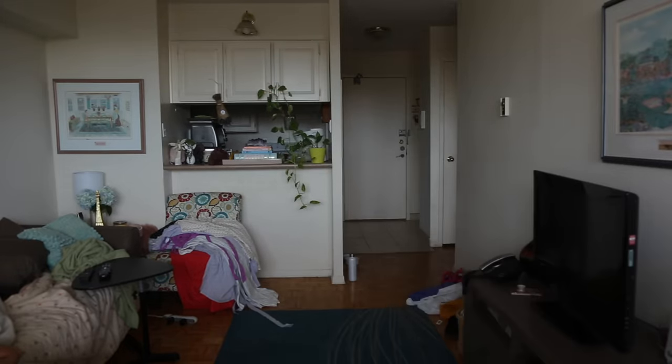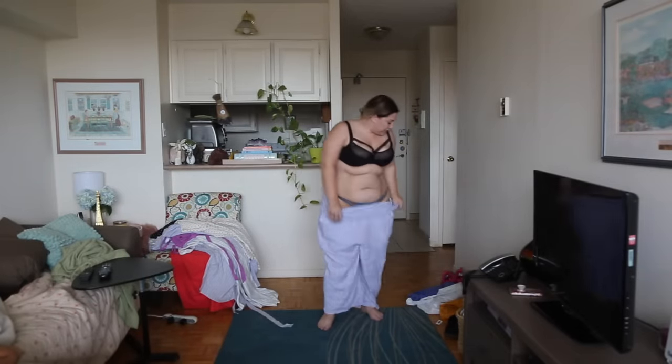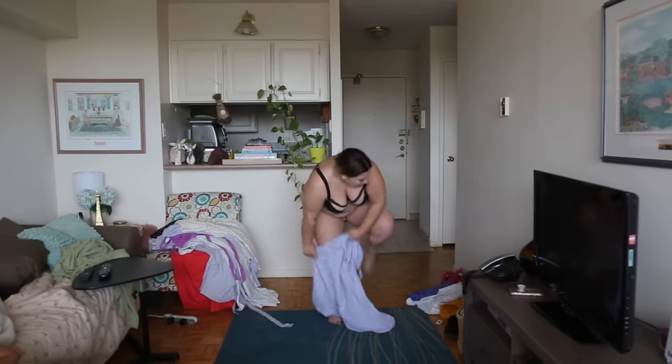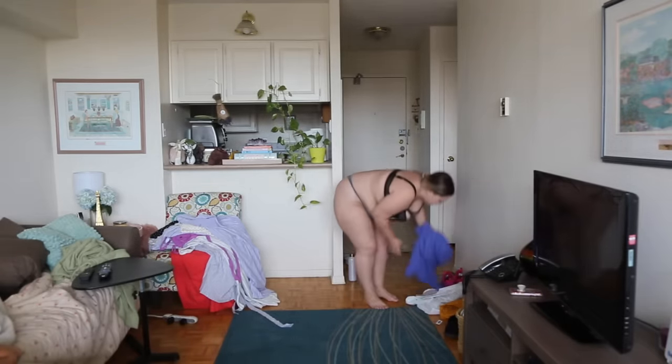We've got headbands that are super in right now, and I'd do one of these plastic hoop earrings that are really in right now. I've been getting my accessories from American Eagle lately and I'm really loving them. I think I have three or four more things to try on, but we're not going to do a bathing suit try-on today.